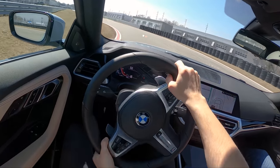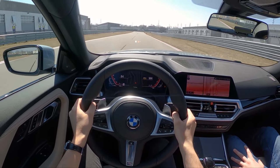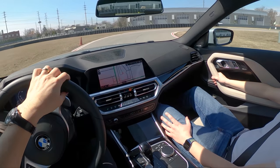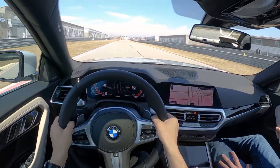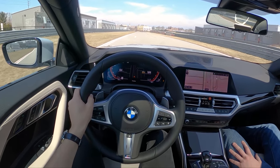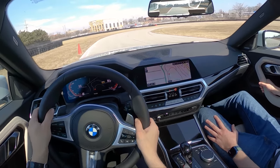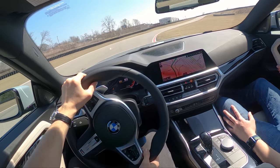BMW always does a good job of that, no matter what car you're in. Nice downshifts. Will it drift? Yes! Feel that M limited slip differential? For $40,000 or mid-$40,000s, this is a really fun option.